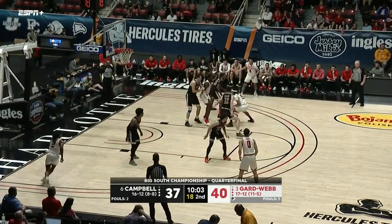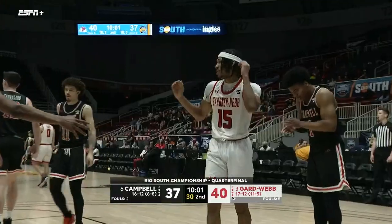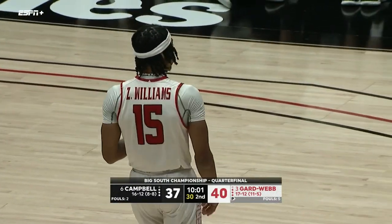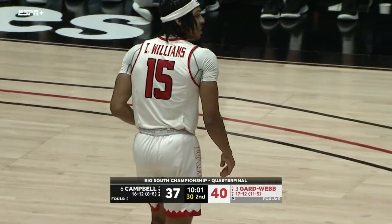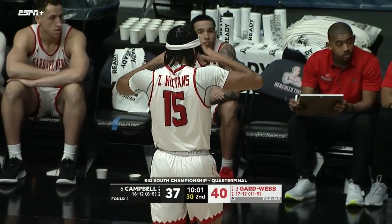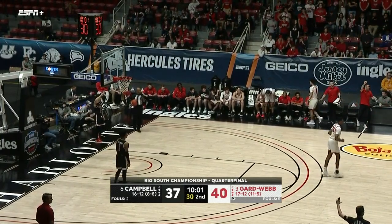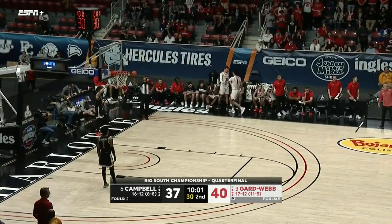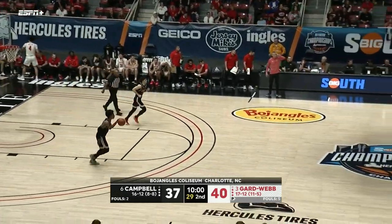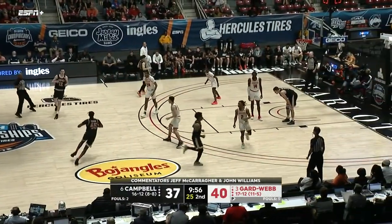Good ball movement here by Gardner-Webb. Zion Williams trying to push his way through a couple of players — traveling with it. He saw a little bit of space but it was like an elevator door just closed on him. That's a testament again to Campbell's defense and how they can tighten things up really quickly — giving the illusion that you may be open for a quick second, but they just take up space so quickly.